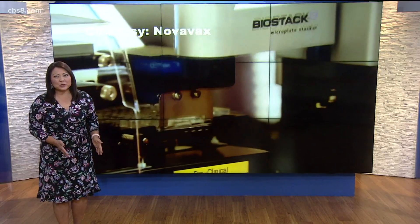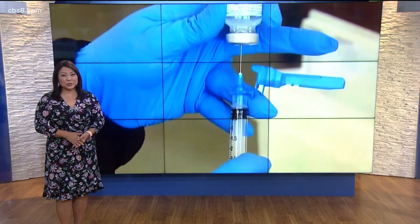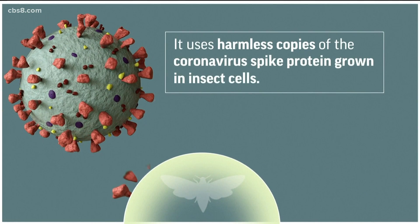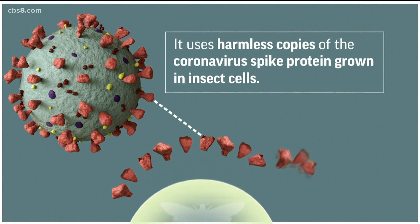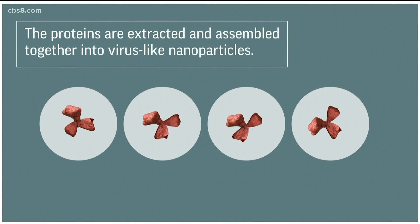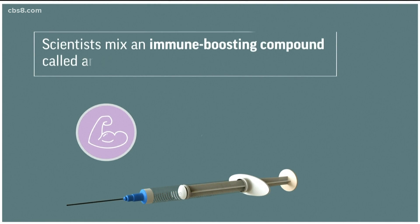It's easy to store and transport, and the way the Novavax vaccine works is tried and true. Novavax is developing what's called a protein subunit vaccine for use against the coronavirus. It uses harmless copies of the coronavirus spike protein grown in insect cells — they're actually using moths. The proteins are then extracted and assembled together into virus-like nanoparticles. Scientists mix an immune-boosting compound called an adjuvant into the vaccine.